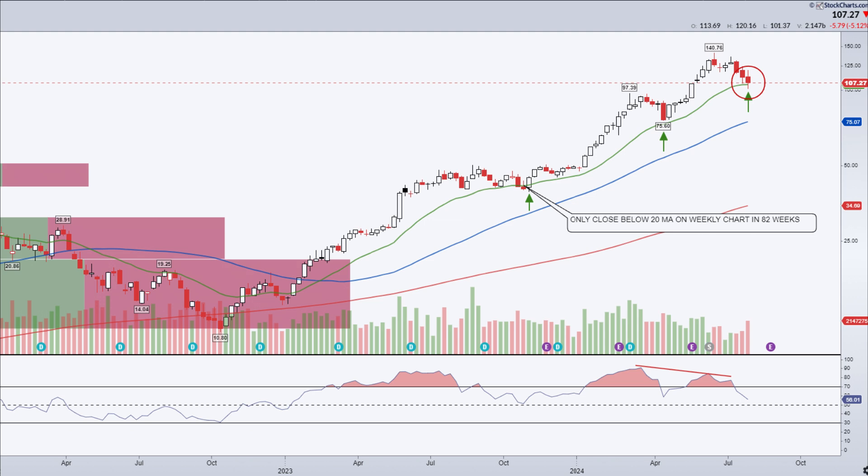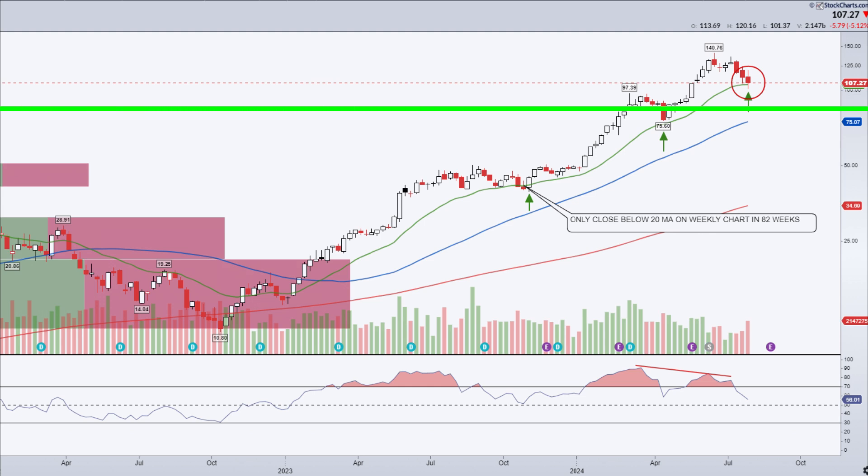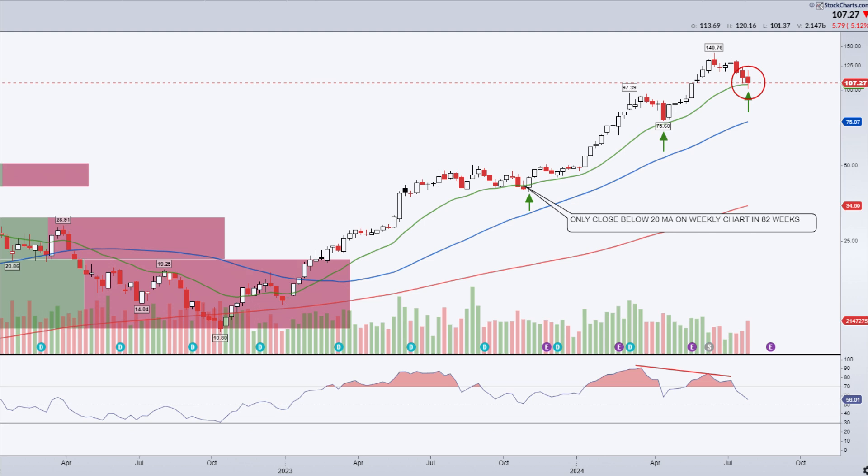Bearish scenario: if the broader market continues to weaken and NVIDIA fails to hold key support levels, we could see further declines. A break below $101.52 could lead to a move to fill the open gap that it tested on Friday, and to fill that would see price go down to the $94 level. Any close below that would increase the odds of a move down towards the 200-day MA at $80.55. Sustained high volume on down days might indicate continued selling pressure. However, a trading session with significantly higher than average volume could also be a selling climax which could mark a bottom. We saw a high volume bar Friday, but not high enough to mark a bottom in my view — it was only 482 million shares versus the typical daily trading volume of 445 million shares changing hands.